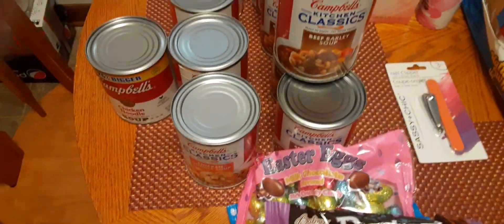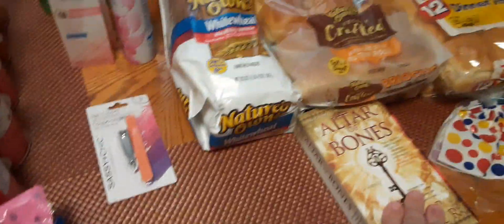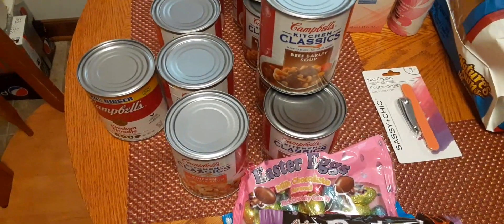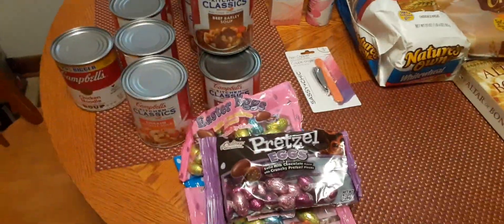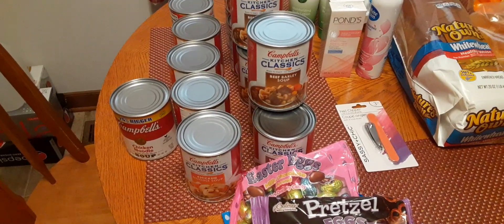So all in all, I spent $21 at the Dollar Tree and 25 cents at the thrift store. I'm trying to stock up a little bit using some of the stimulus money we received and trying to do some odds and ends around here. All right guys, that's it for today. I hope you'll give this a thumbs up and please subscribe. Thank you.